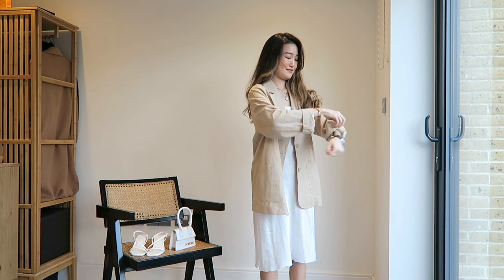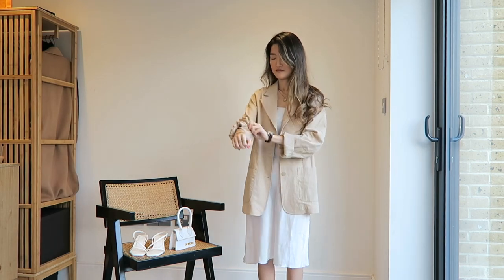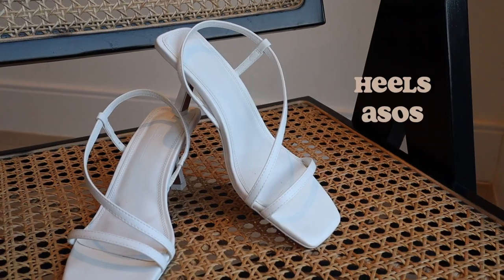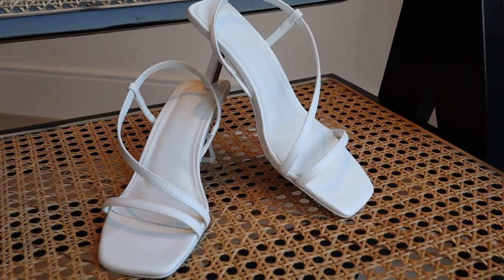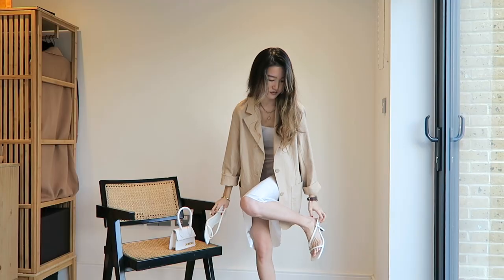I tend to wrap the sleeves to make the blazer look nicer and fitter. For heels, I wore this pair of white heels from ASOS, which I think you can never go wrong with to complete this look with a minimal sleeve dress.